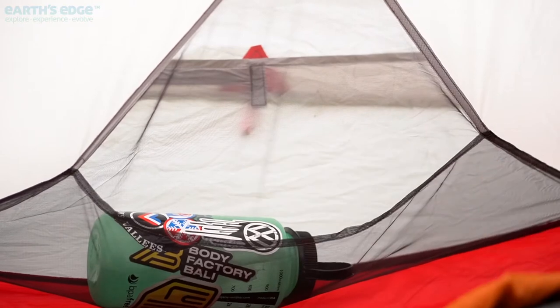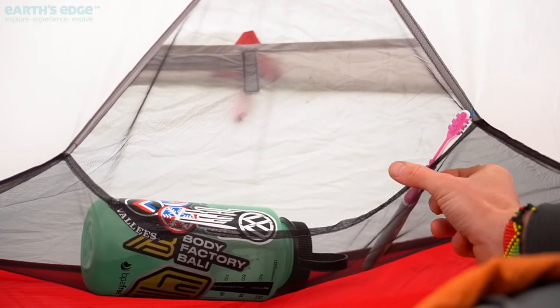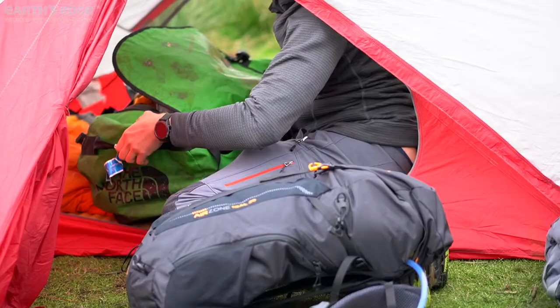Your tent will have easy access pockets. Put items you're going to need during the night in them to save you time and hassle trying to find them in the dark.